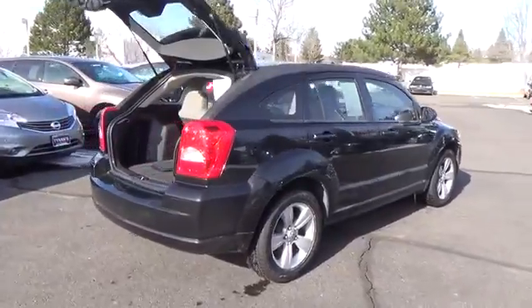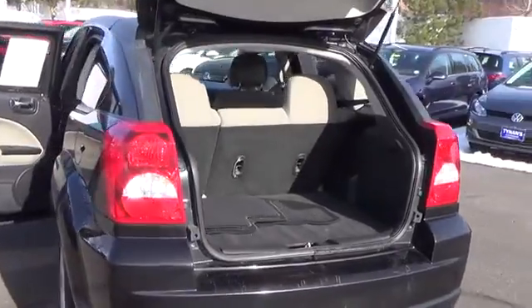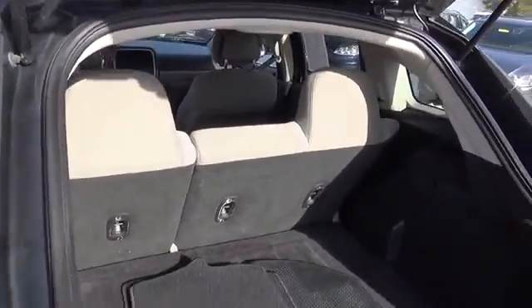Tynan's Nissan Aurora is delighted to offer this attractive 2010 Dodge Caliber. Great condition is one of the most desirable traits in a used vehicle, and this Caliber is the definition of that.